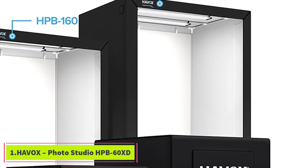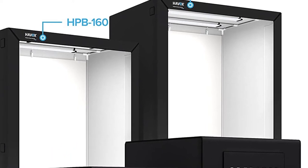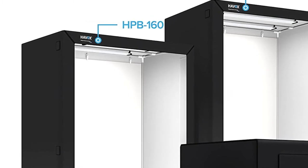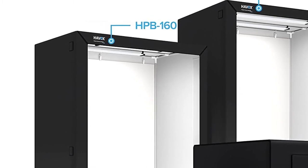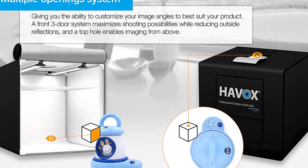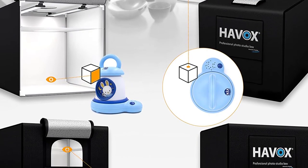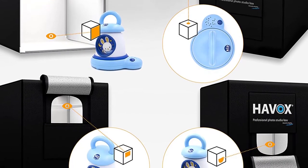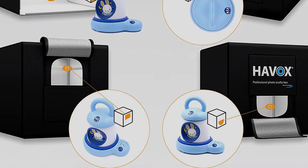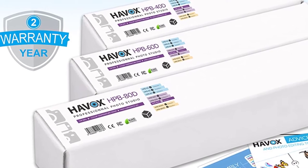Starting at number 1: the HAVOX Photo Studio HPB-60XD. This HAVOX Photo Studio HPB-60XD is our first pick, with amazing features. It measures 24 x 24 x 24 inches, making it great for photographing items in that dimension. Unlike other models that need additional lighting, this one comes with super bright dimmable LED lighting with a color temperature of 5500K, so you can use it without requiring extra light. The luminous flux of 26,000 lumens and a color rendering index of 93+ allows you to take high-grade professional photos that meet e-commerce standards.